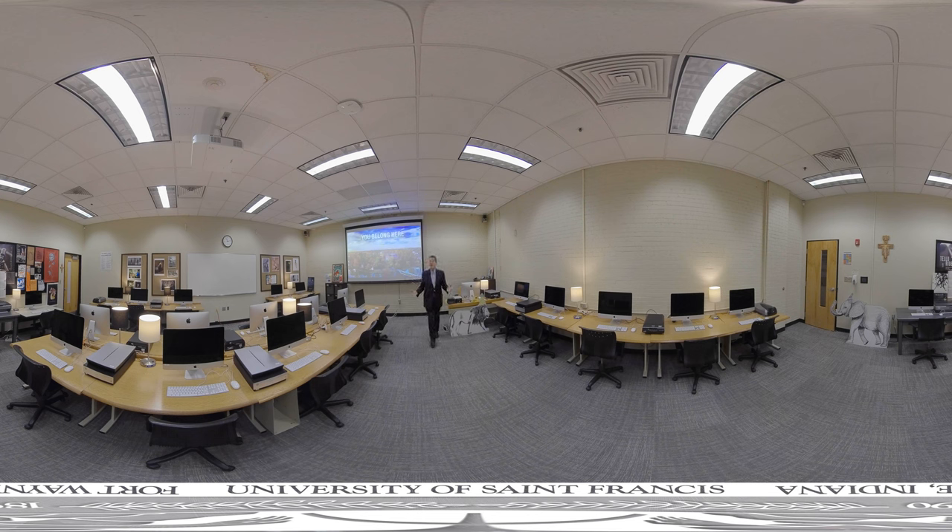Hi. Welcome to the Computer Graphics Lab. In this room, we have 22 state-of-the-art iMac computers. We pride ourselves on keeping our computers and their software updated all the time, so you are always working on the industry standard software.